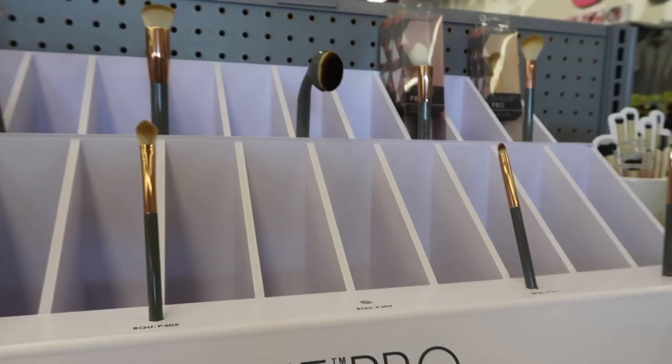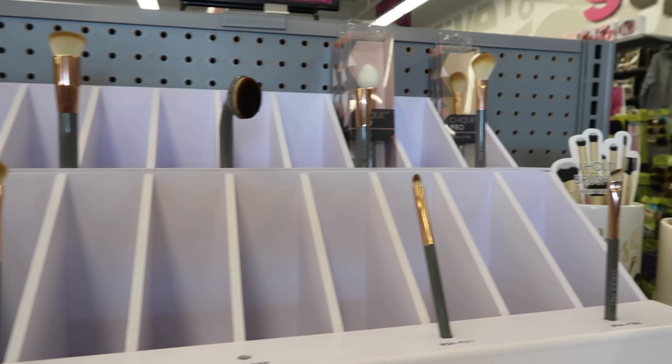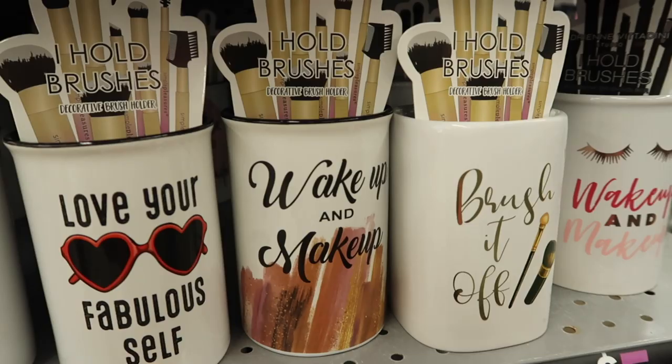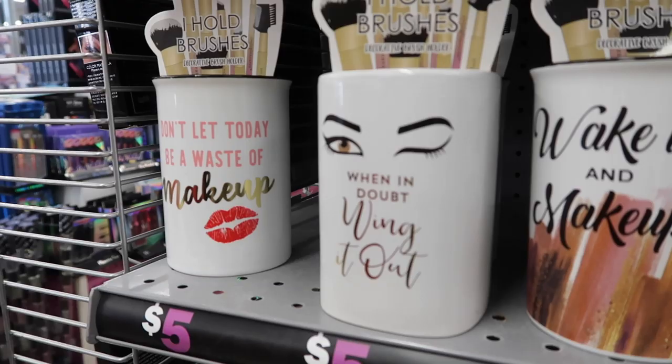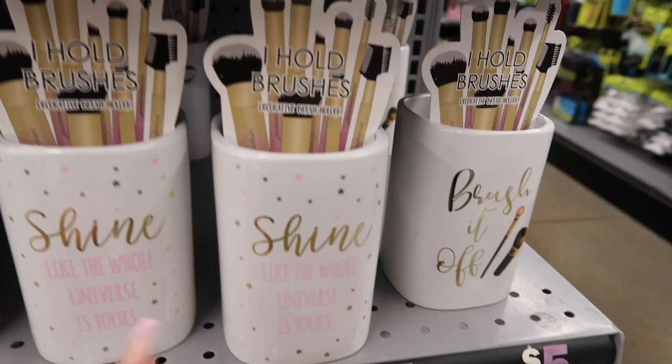It looks like they ran out of a few things — the liquid foundation and concealer were really good ones at five bucks. They have a new brush collection but almost everything is sold out, which means it's probably worth trying. They also have cute brush holders with motivational sayings: 'Wake Up and Makeup,' 'Brush It Off,' 'Love Your Fabulous Self,' 'May Your Day Be As Good As Your Makeup,' 'When in Doubt Wing It Out,' 'Shine Like the Universe Is Yours,' and 'Just Lash Out.'